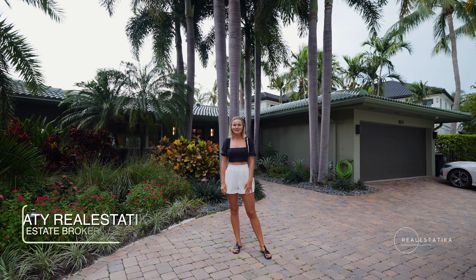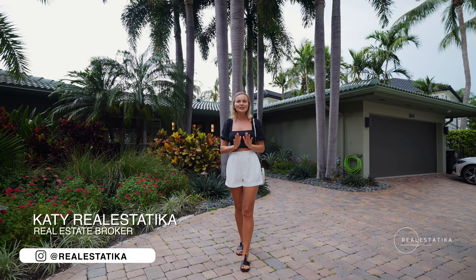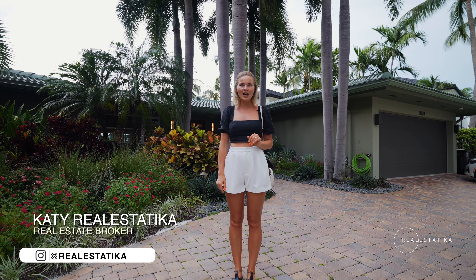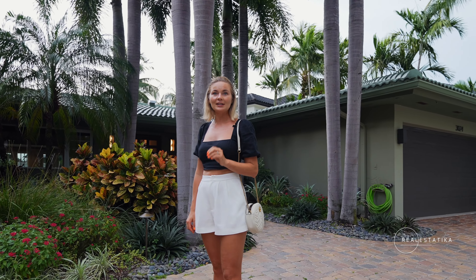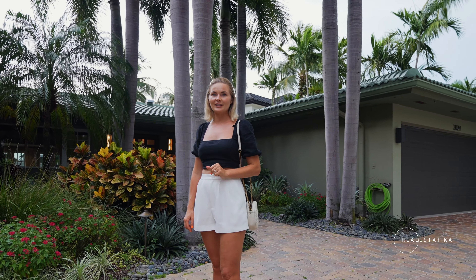Hey guys, it's Katie with Realestatica, and today I'm so excited to show you this house. The amount of love the owner put into this is impressive and I really want you to check it out.